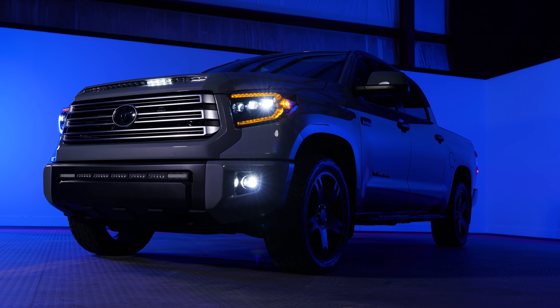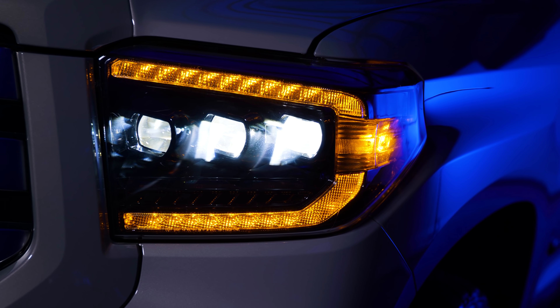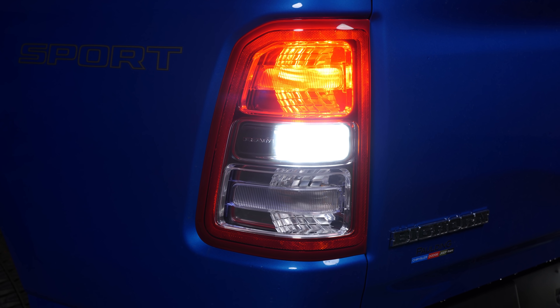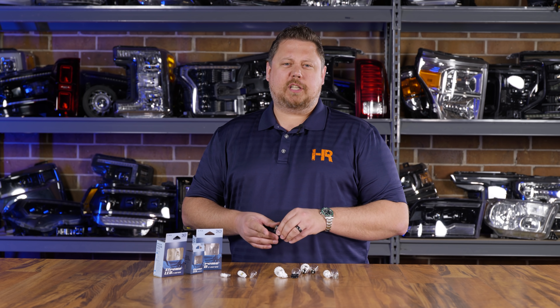Now, with headlights or fog lights, beam pattern matters — it's a little more of a touchy subject. But when it comes to your front turn signals, your rear turn signals, your cargo lights, reverse lights, and interior lights, you just need something that does the best job.